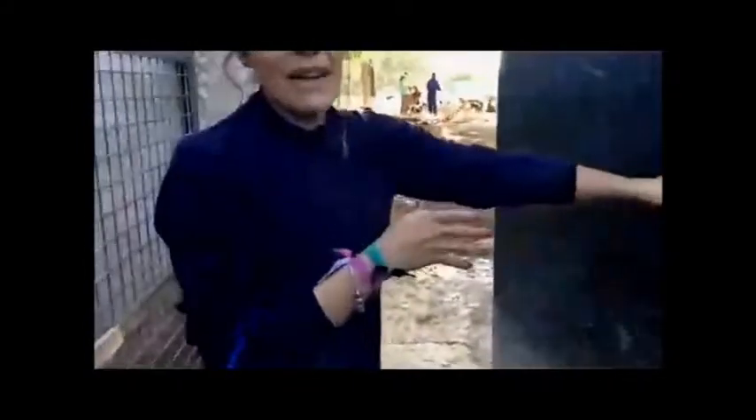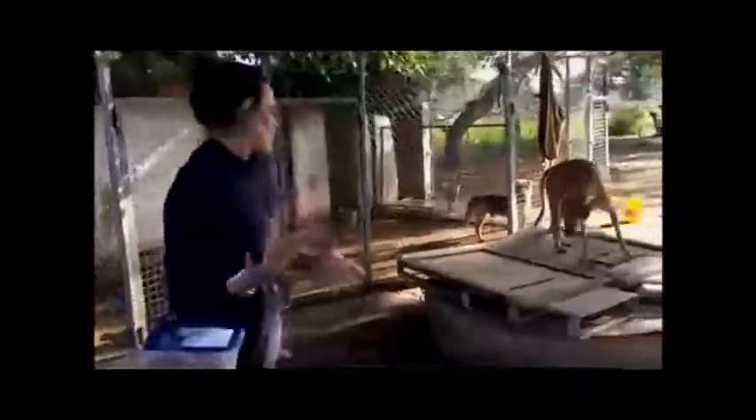Und jetzt kommen wir in den rückseitigen Bereich des Tierheims an. Hier haben wir noch mehr Zwinger mit einer größeren Kapazität für die Hunde. Diese Rückseite wird von einem oder zwei weiteren Personen gepflegt und gereinigt. Es gibt sehr viel zu tun.